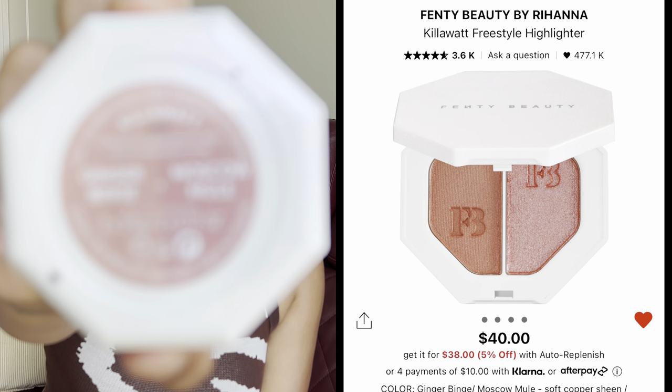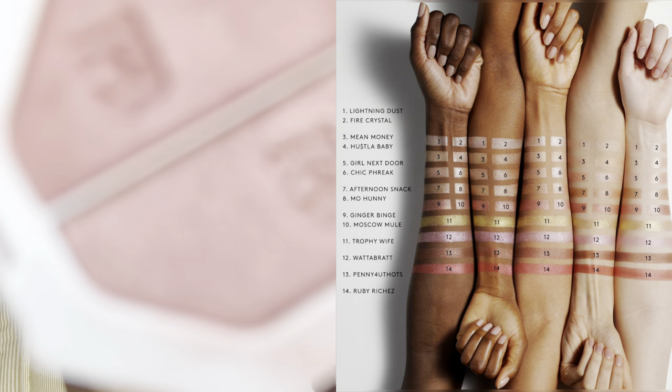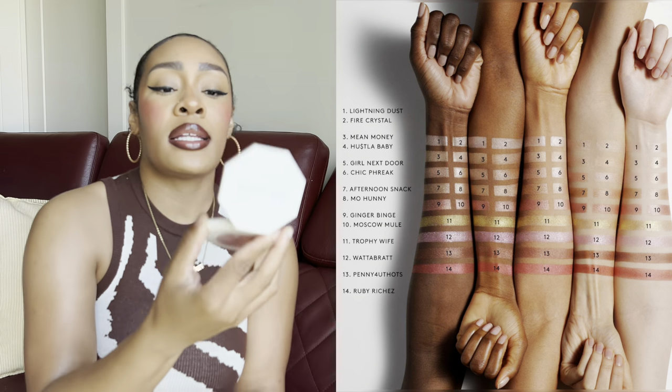The Fenty Kilowatt Freestyle Highlighter Duo — mine is in the shades Ginger Binge and Moscow Mule, a really pretty pink combo. I've been obsessed with this. I use it on the high points of my cheeks, my nose bridge, and under my eyebrows, especially when I'm doing a soft pink look.